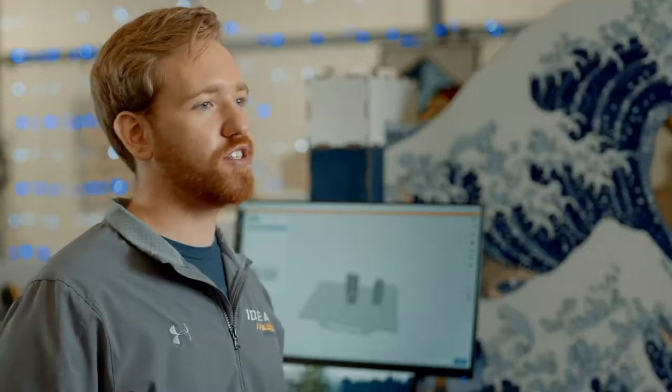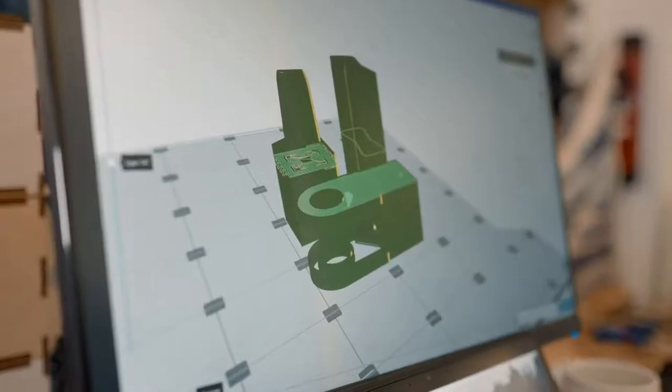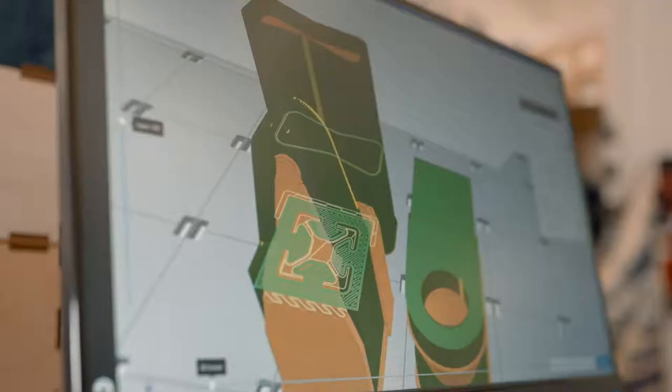3D printing has revolutionized my engineering experience as a student. Now for senior design, for example, instead of taking weeks to get a part in the mail, we can just wait hours.